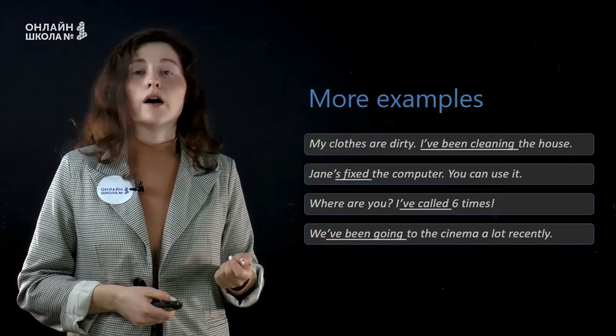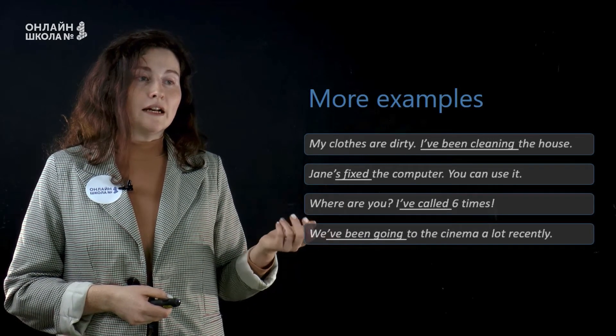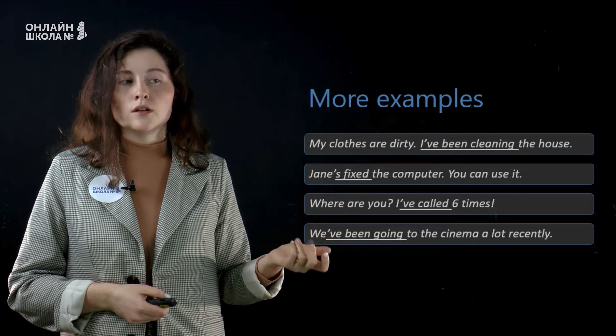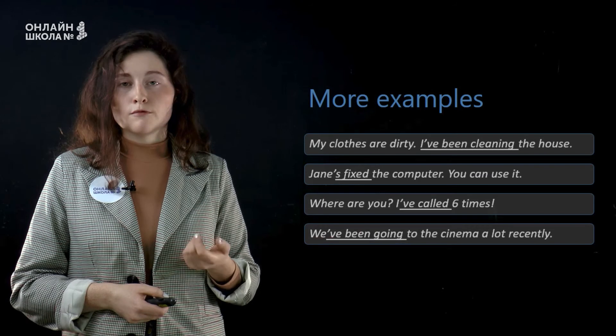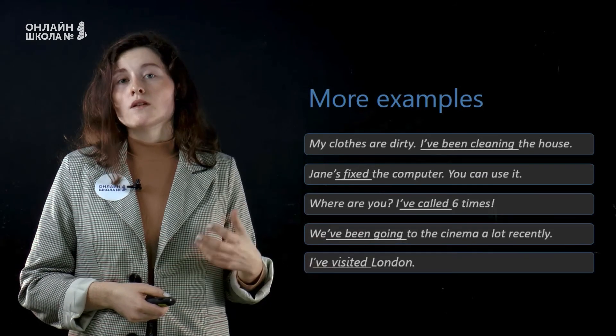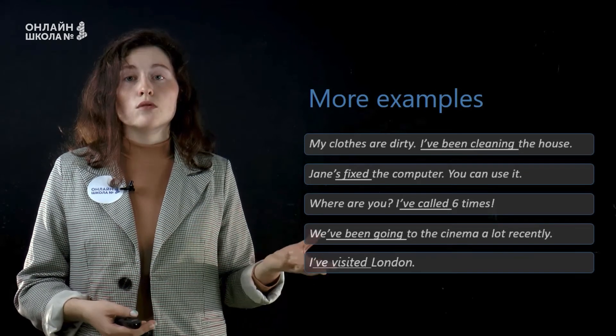We've been going to the cinema a lot recently. Это пример какой-то недавней привычки — recently, мы достаточно часто ходим в кино. I've visited London. Я посетила Лондон. Это какое-то действие, которое было однажды в прошлом, но неизвестно когда.